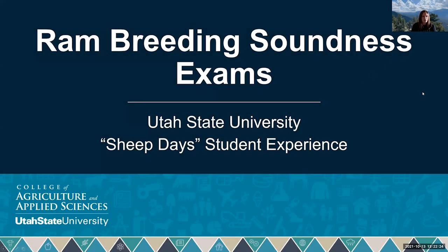Our third and final speaker for today's Sheep and Goat webinar is Dr. Chad Page, one of our co-hosts, Utah State University small ruminant specialist. Today he's going to be discussing ram breeding soundness exams. Welcome, Chad, take it away.